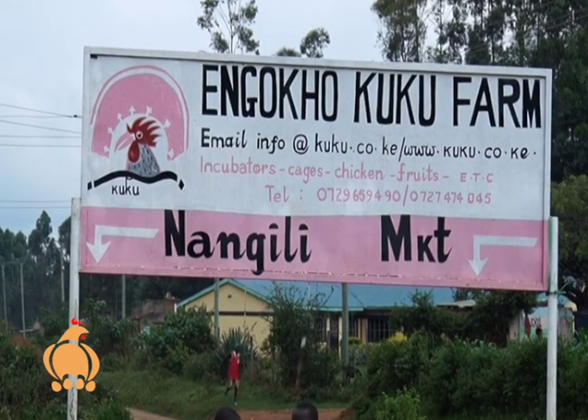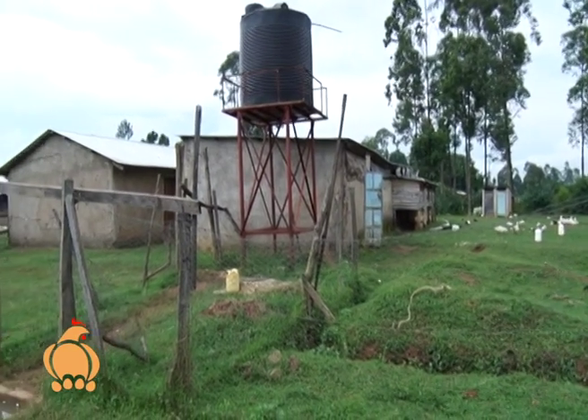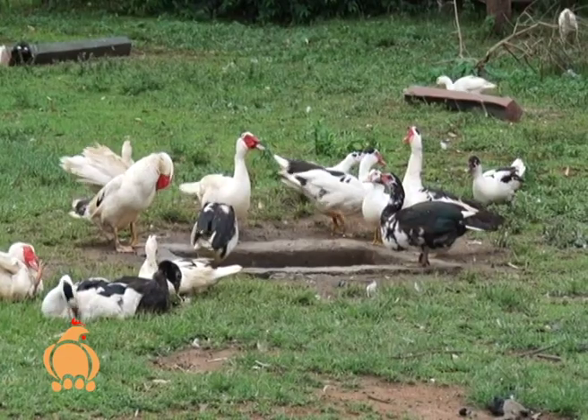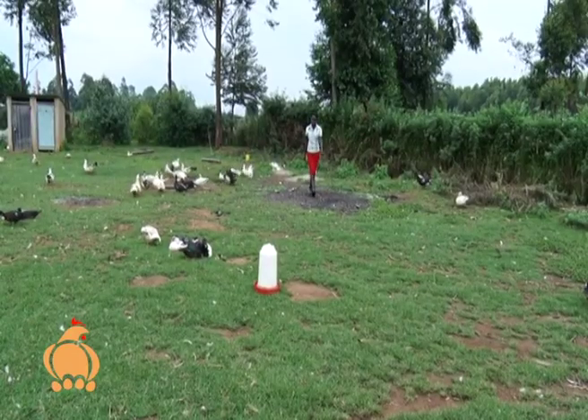Ingohol Farm in Bungoma specializes in chicken incubation, rearing, and fruit farming. The farm is also diversifying into production of ducks and geese to increase their income streams.